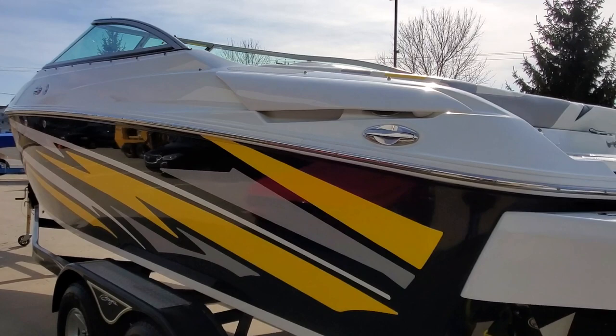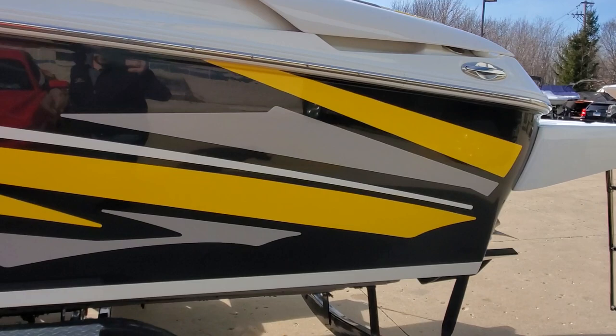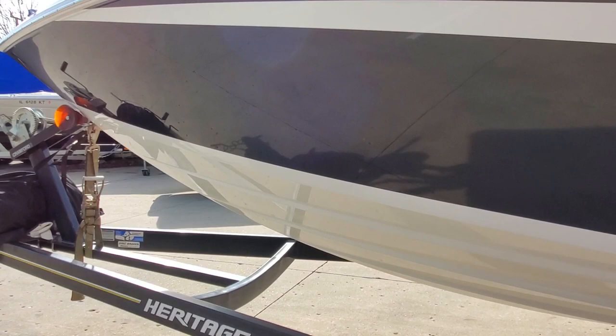Stainless pop-up cleats. Stainless rub rail. Does include a tandem axle Heritage custom trailer. Trailer's got aluminum wheels, diamond plate step pads, and matching graphics. The bottom of the boat is super clean.